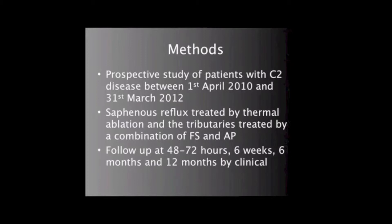Patients were reviewed at 48 to 72 hours, 6 weeks, 6 months, and 12 months for infection, hyperpigmentation, and neotelangiectasia. Patient satisfaction questionnaires were completed at 12 months.